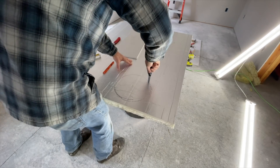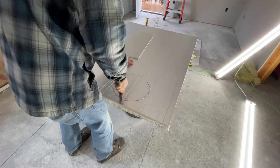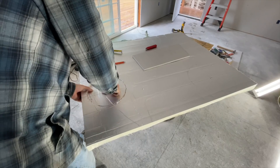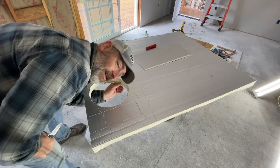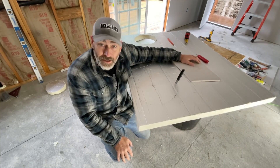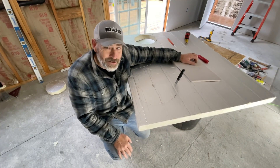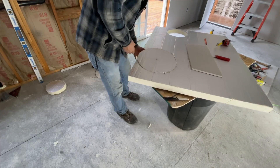We're gonna cut out this hole and then figure out how to get it up there. This stuff kind of smells funny right when you first cut it — kind of smells like dead fish. Am I doing this the hard way? Probably so. I'm sure there's an easier way to do it, but I don't know what it is. We could probably just slap some batt insulation up there and call it good, but I want to do it this way. All right, come on out little friend.